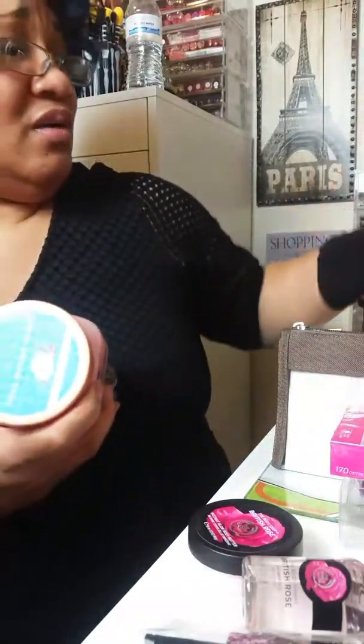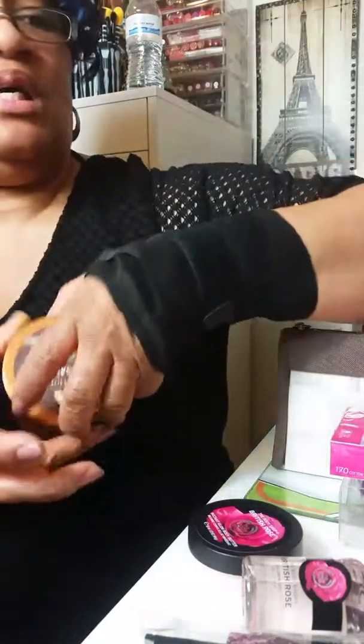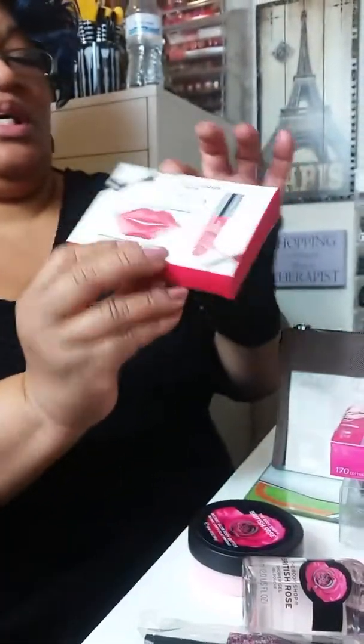Excuse me if I'm reaching all over the camera. Like I said, yesterday everything was so organized, but today it's just whatever. These are my birthday gifts from Sephora. And then this one is from Ulta.